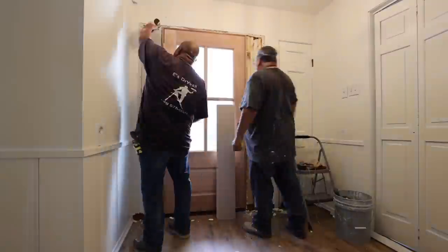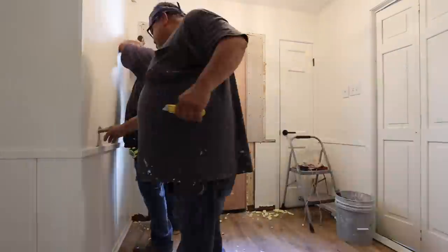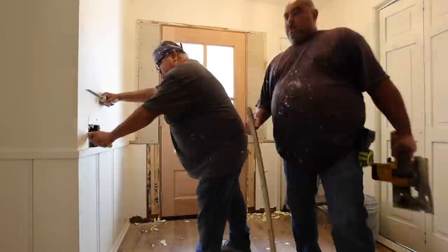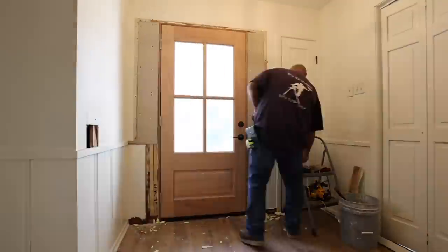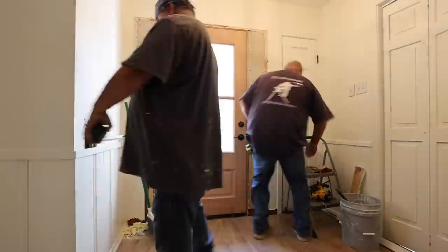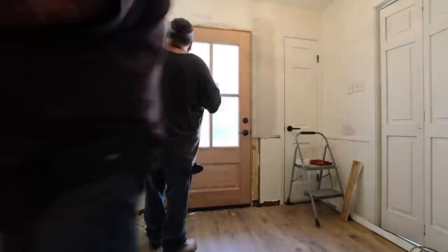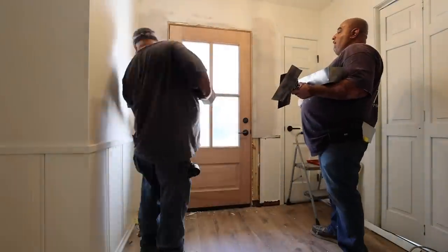They were able to patch, tape, and float all of this in record speed. This is why I always hire this out — they are the professionals and are able to come in here and do this ten times faster than I would be able to. Once this dries, they'll come back and float it again, and then after that dries they'll come back one last time to texture everything before we paint.